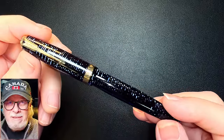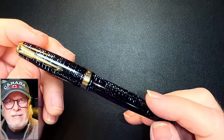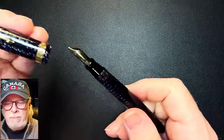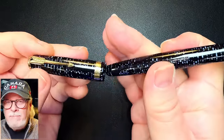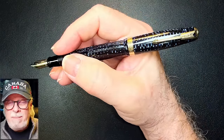I could go on for hours about the Vacumatic's many excellent qualities, but the skinny is: they are durable — this one is 79 years old. They hold a ton of ink. The Vacumatic filling system is easy to use. The celluloid is thick, translucent, and gorgeous. And the 14 karat gold nibs are some of the best I've ever written with. Posted, they are some of the most comfortable and well-balanced pens I've ever experienced.